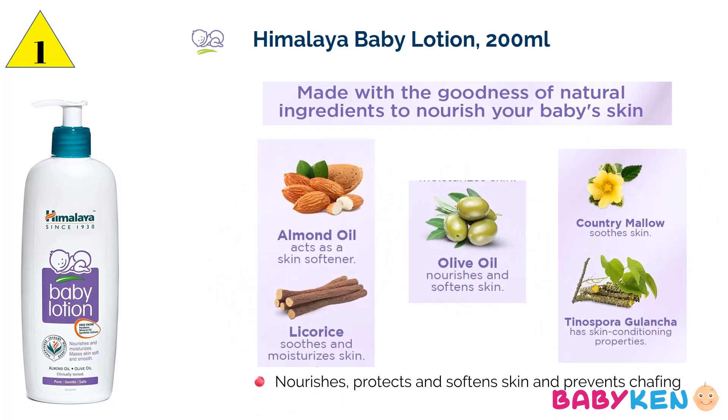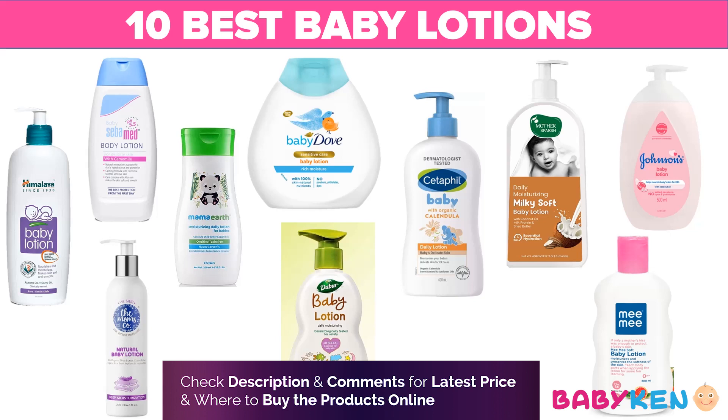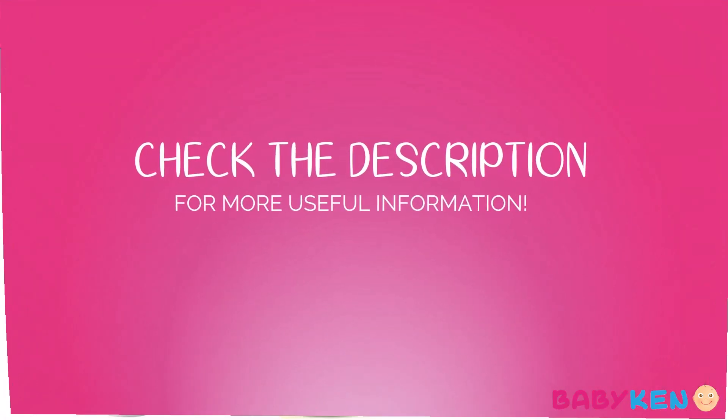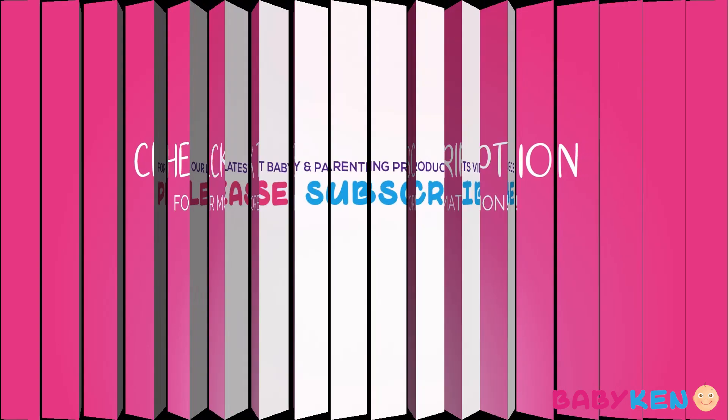At number 1 is Himalaya Baby Lotion, enriched with the goodness of natural ingredients which nourish, protect, and soften your baby's skin, and also prevent further dryness. So these are the top 10 safest baby body lotions for your little one — you can choose any of them according to your budget. I hope this information is going to be useful for you. If you liked this video, please press the like button and share it with your family and friends. Thank you so much for watching and take care.